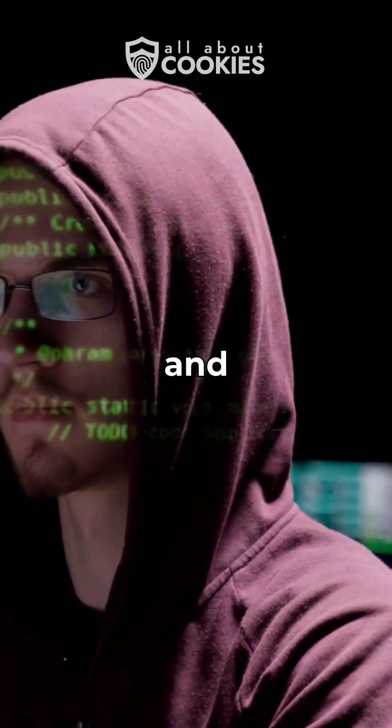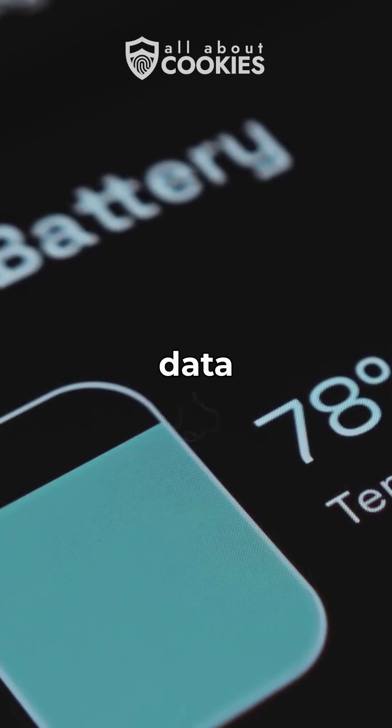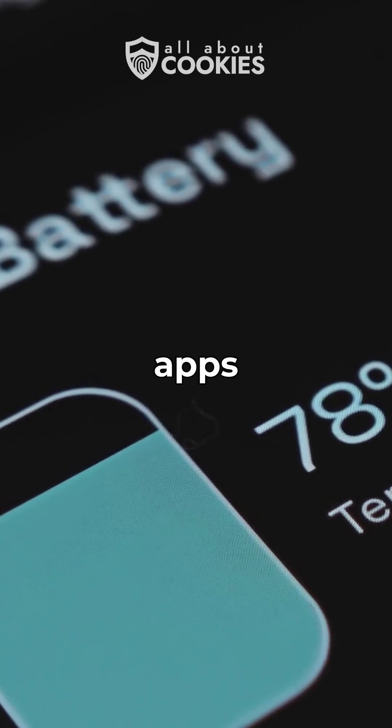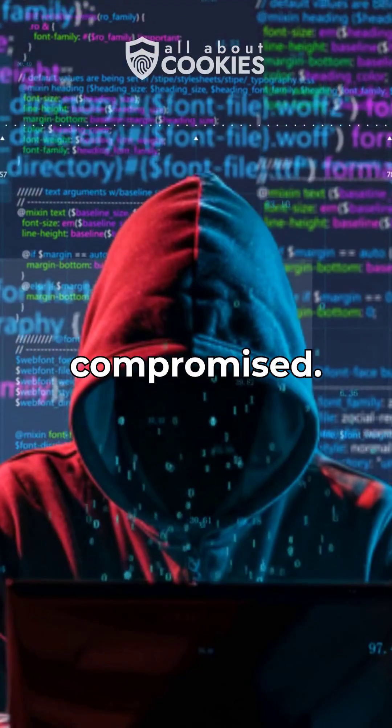Your phone might be hacked right now, and you wouldn't even know it. If your battery drains fast, your data usage spikes, or strange apps appear out of nowhere, it's time to act. These are signs your phone's been compromised.